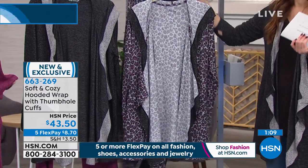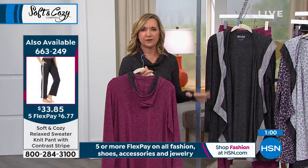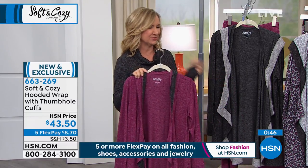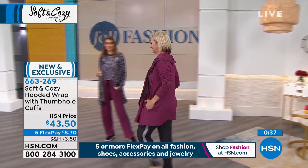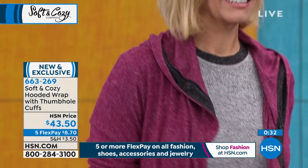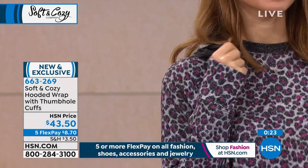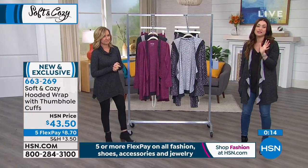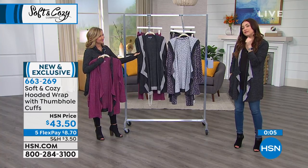This is loungewear — if you're at home and want something in lieu of a robe, whether relaxing with friends or watching TV, throw this on. You can walk the dog, get the paper, and look really stylish. I'd love to see this belted — it would add a whole different look. It's also the perfect topper to wear with leggings when you want length and drama. Go to HSN.com; item number 663-269, available in small through 3X.